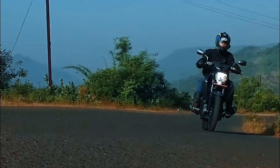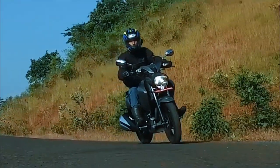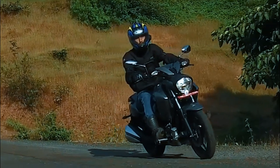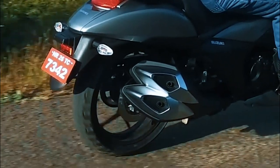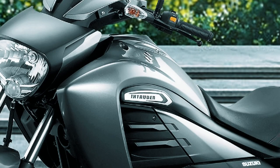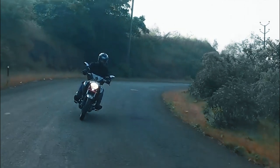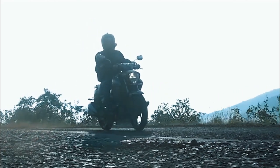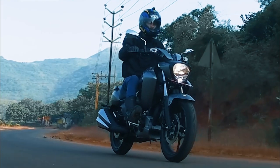Moving on sa performance ng engine na yon, yung claimed top speed niya is 115kmph, 14.6hp at 8,000rpm, and 14Nm at 6,000rpm. And given that engine and performance, yung fuel consumption niya is 40 to 45km/L. Yung tanke niya pala guys can handle 11L of gasoline, which is pretty quite good for a 150 cruiser.